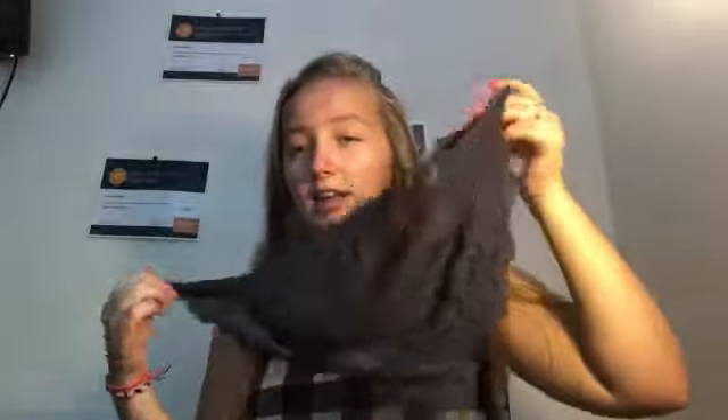Everything I have here I got over summer, and I'll try to remember all the stores. Starting with the first thing — this is from Urban Outfitters, another bralette. They had them for around $16 each, and I spent money on five bralettes. I'm wearing a black one, and I have a gray one and a maroon one in here.